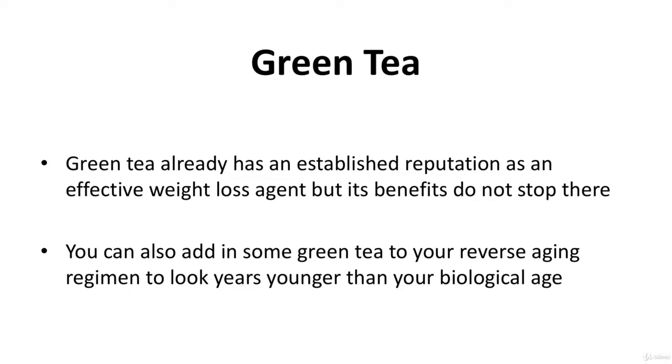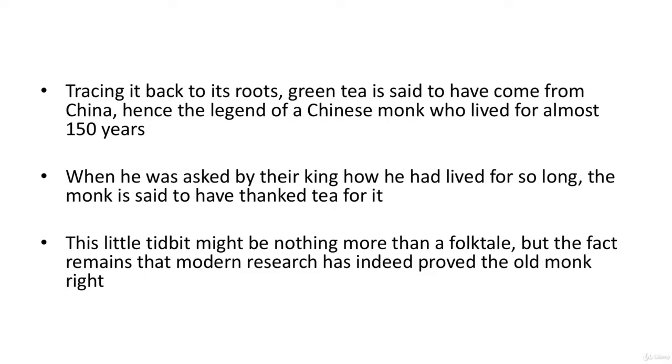Green tea already has an established reputation as an effective weight loss agent, but its benefits do not stop there. You can also add green tea to your reverse aging regimen to look younger than your biological age. This benefit is derived from the antioxidant properties of green tea. Tracing it back to its roots, green tea is said to have come from China — hence the legend of a Chinese monk who lived for almost 150 years.